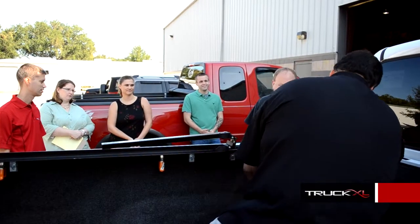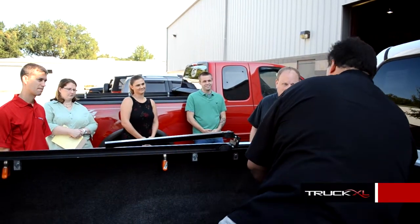Hi, I'm Steve Kelly with Eckstang Corporation. We're here at TruckXL today training their sales staff on all the great Eckstang products. Eckstang, America's number one selling truck bed cover, made in America.